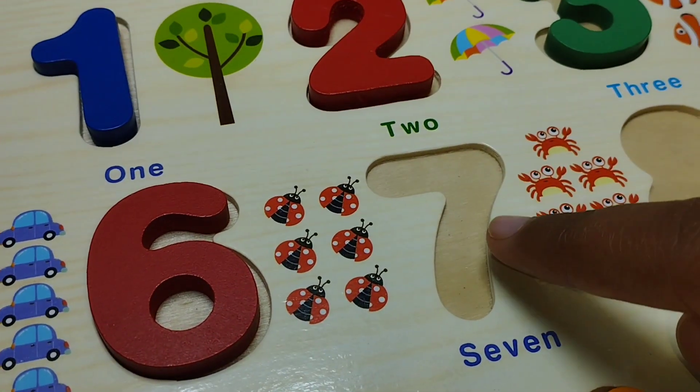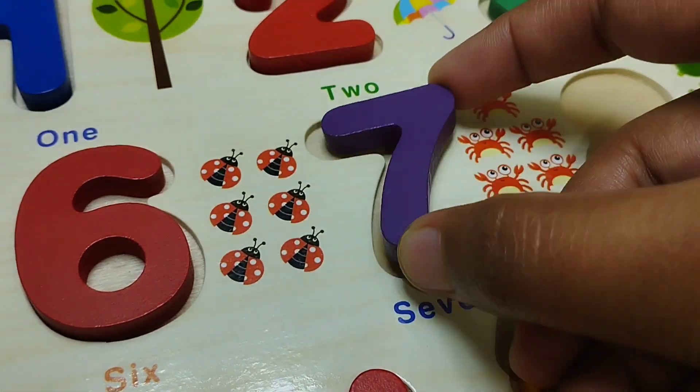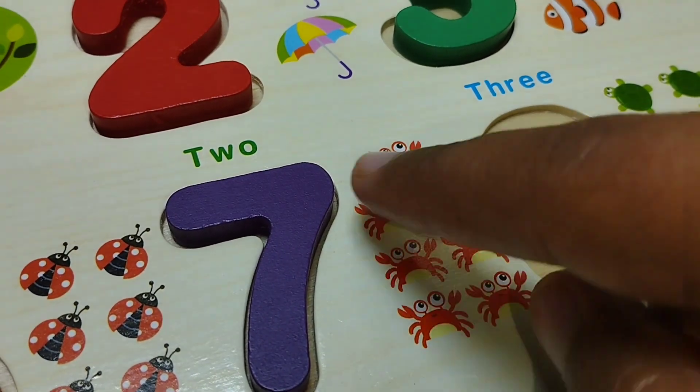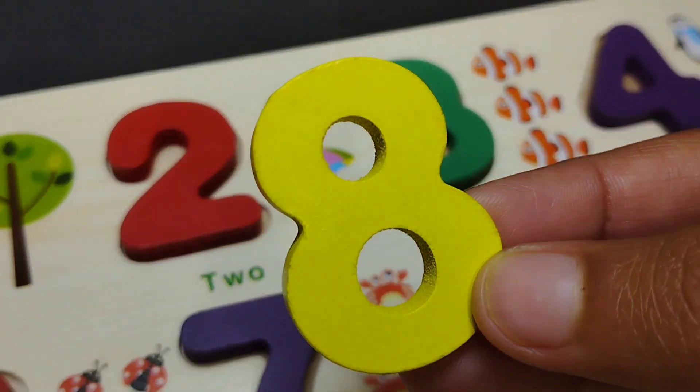The next number is number seven. This is number seven. One, two, three, four, five, six and seven.